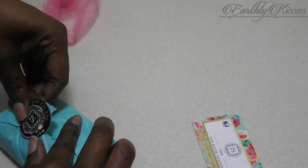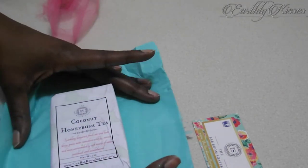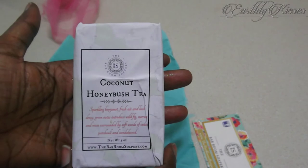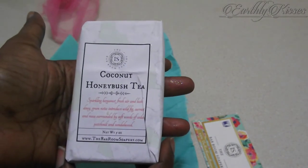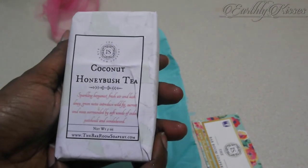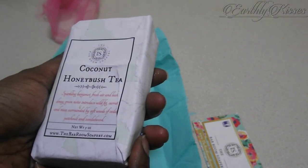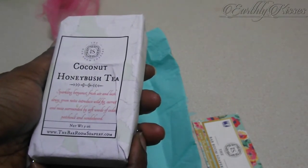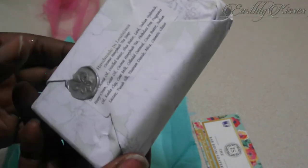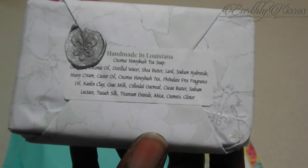I don't want to open it, it's just so pretty — but I want to see what this soap is going to look like. I have been waiting and waiting to open this soap. Oh, it is so cute! Look at her packaging, that label is beautiful. So this is Coconut Honeybush Tea, and if it was a cup I would definitely drink it. And this is Sparkling Bergamot Fresh Air — with green notes introducing wild fig, currant, and moss, surrounded by soft woods of cedar, patchouli, and sandalwood. It's a 5-ounce bar of soap. Handmade in Louisiana, with a little wax stamp — oh my goodness.